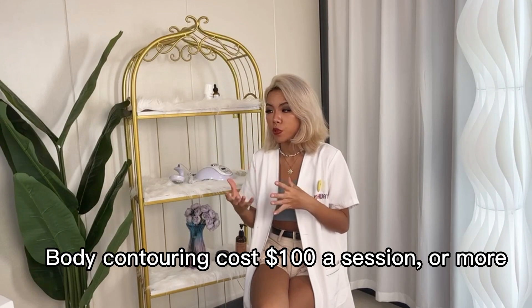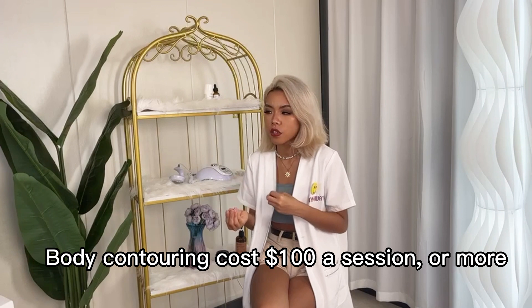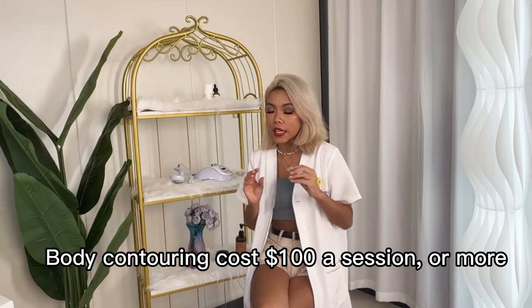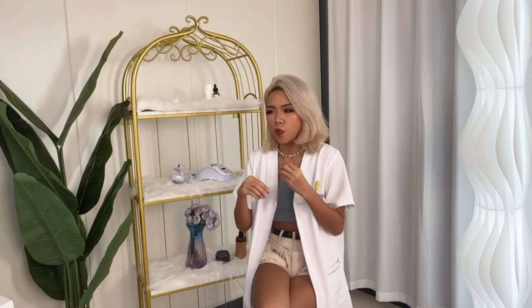For body contouring, for example CoolSculpting — which uses a fat freezing machine to freeze away fat cells — it will cost you several thousand dollars per session. For EMS, which uses electromagnetic technology to tone and strengthen your muscles, that will cost you around several hundreds per session.